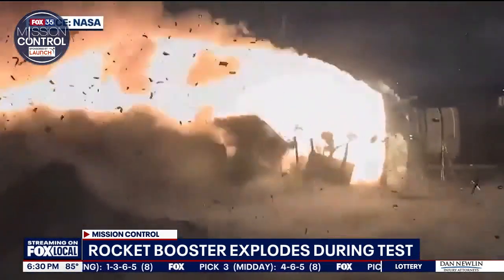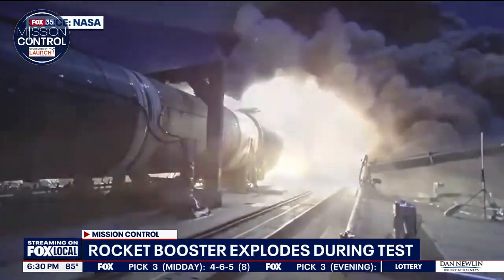The issue happened about 100 seconds into the test. Mission specialists had to let the booster finish the burn. It's kind of like a firecracker — you light it and it's going to go. There's no way to stop it.